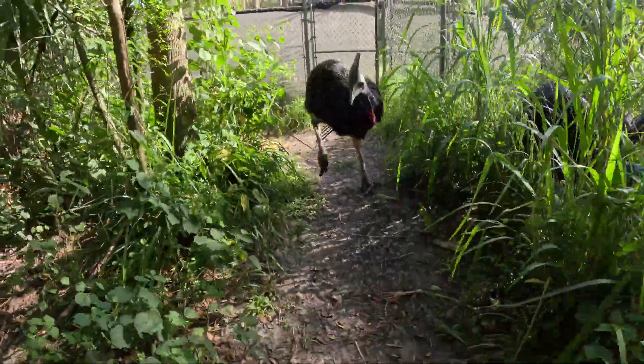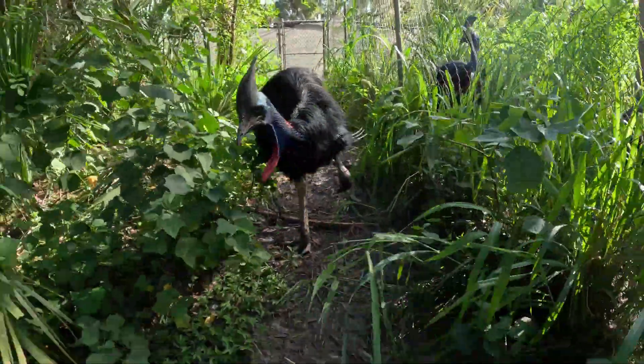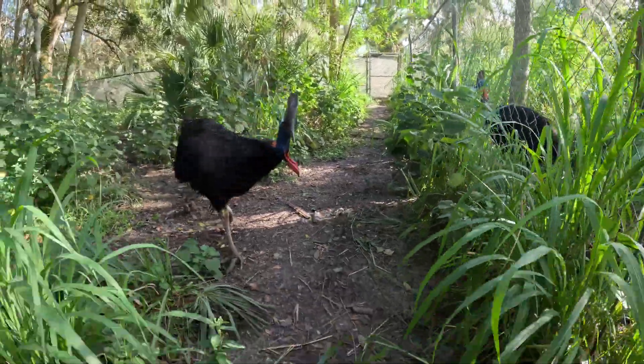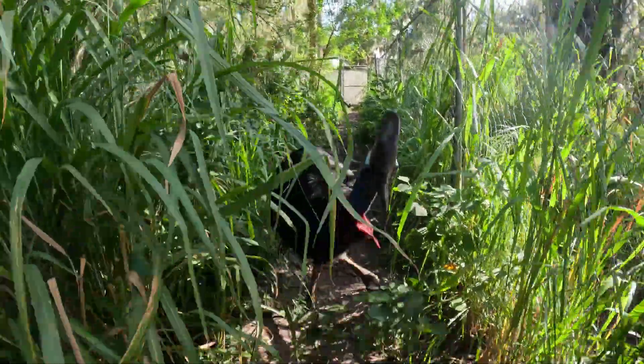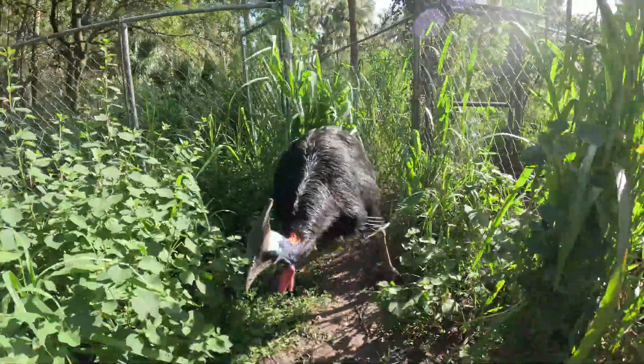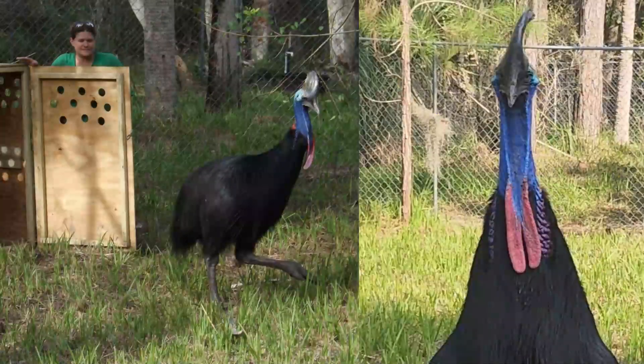Today we're going to talk about some cassowary basics. Where do cassowaries come from? There are three different types of cassowaries and they all live natively in Australia and Papua New Guinea and some of the surrounding islands in the Pacific Ocean. The first one, the southern cassowary or double wattle cassowary — like Ginger here —